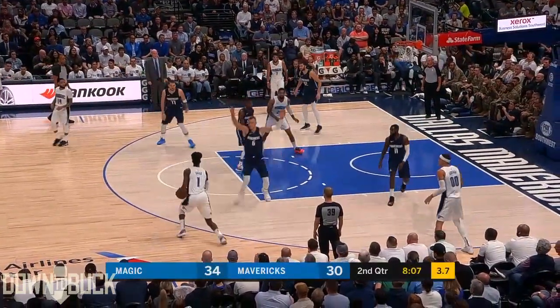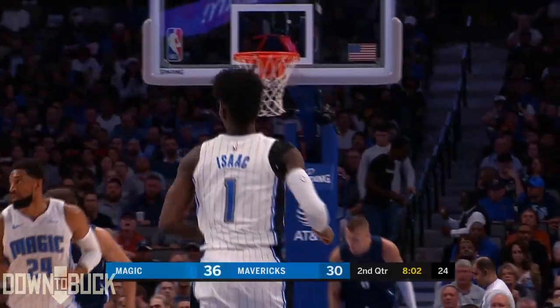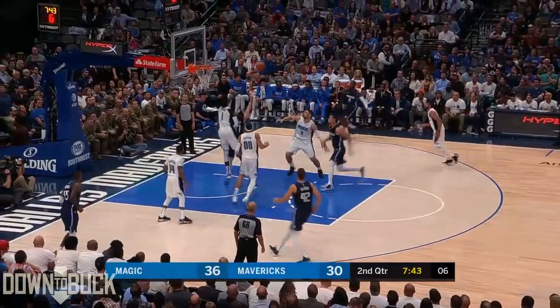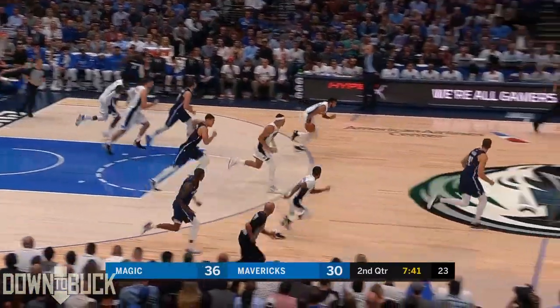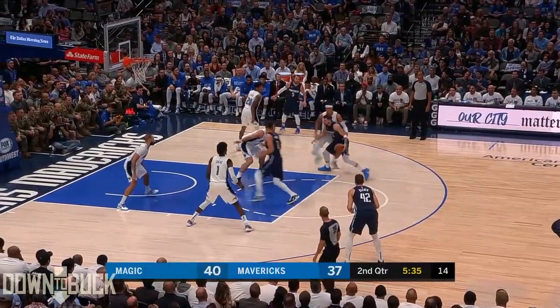Birch cross-court to Isaac, fakes the three, now drives. The pull-up runner is good by Jonathan Isaac. J.I. shows us something new just about every game, doesn't he? Isaac with the block. Jonathan Isaac gets a piece of it, and the Magic are off and running.